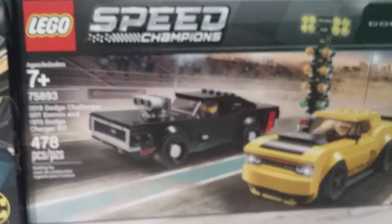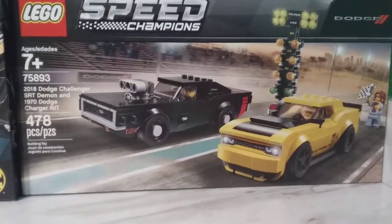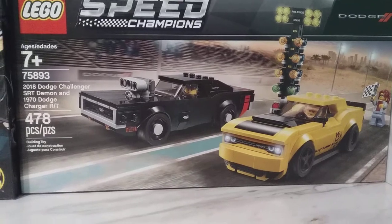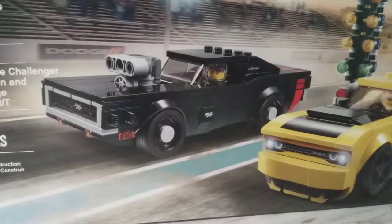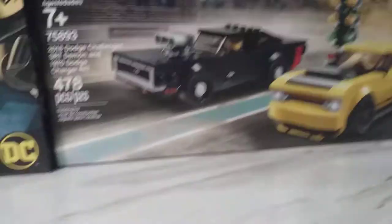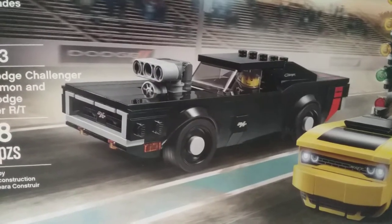Speed Champions — my first ever Speed Champions set, and it had to be the best one they've made yet. You've got the Dodge version of Bumblebee and the car from Fast and the Furious, so it's just perfect. I'm surprised they didn't get copyrighted for this — it is so accurate to the car in the Fast and the Furious movie. It's just insane.